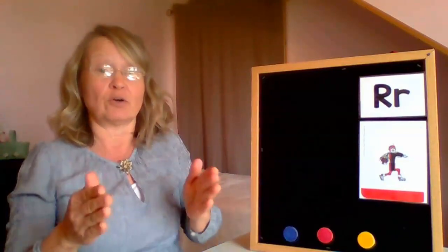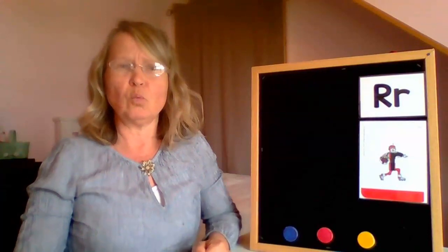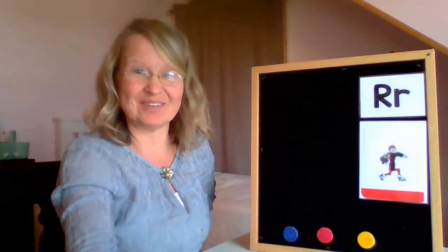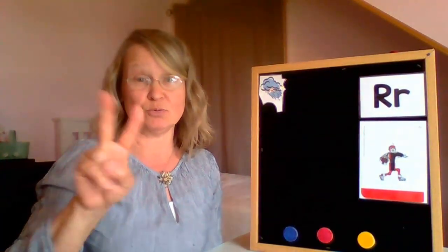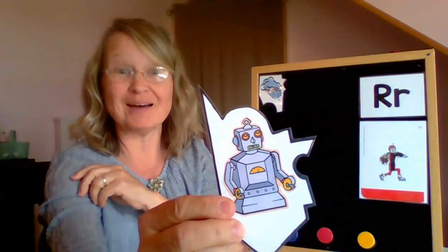I think we're ready to do our puzzle. Remember, all the words start with the R sound. What do rain and boots make? Rain boots. Don't say boots. Rain. Good job. Is it raining at your house today? It's not raining at my house. The next word has two beats — one, two. Ro-bot. Did you guess robot? Robot.